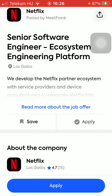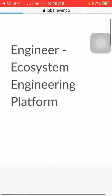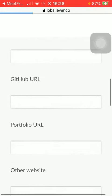Then all you have to do is click on the apply button down below, and you will be directed to a page where you can submit your application, fill in a form, and upload your CV, as you can see.